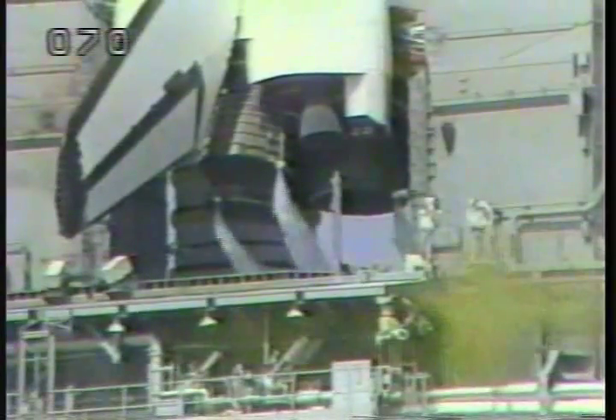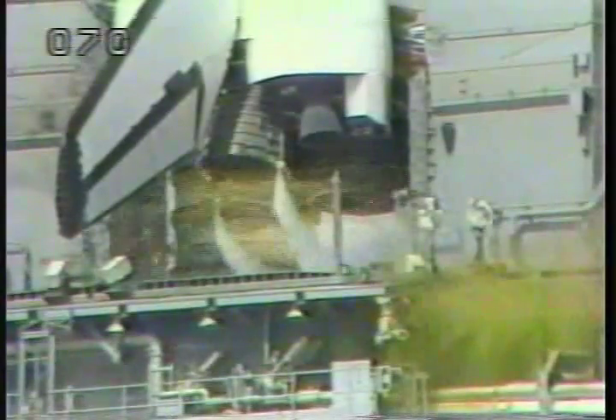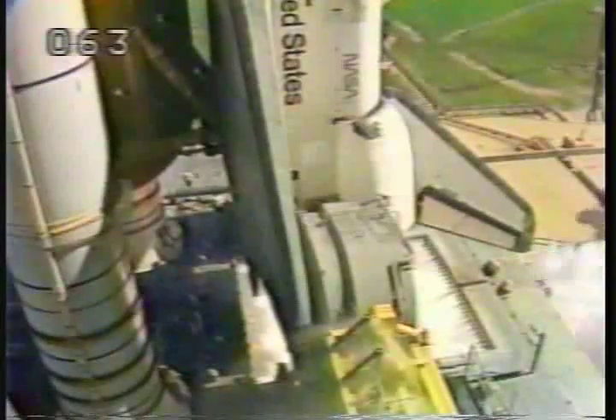Minus 13 seconds. Minus 10, we're go for main engine start. Five, four, three, two, one — we have ignition and liftoff.